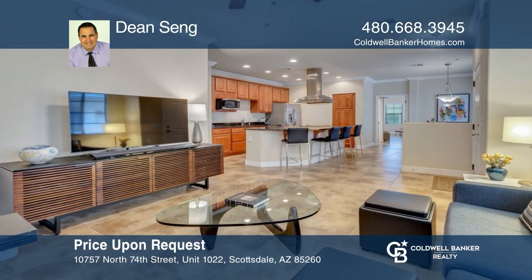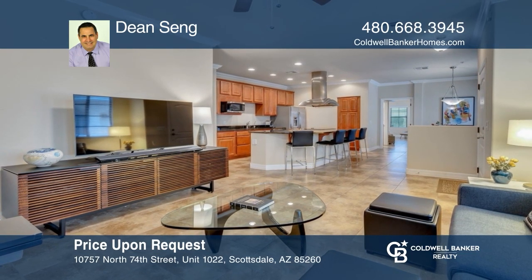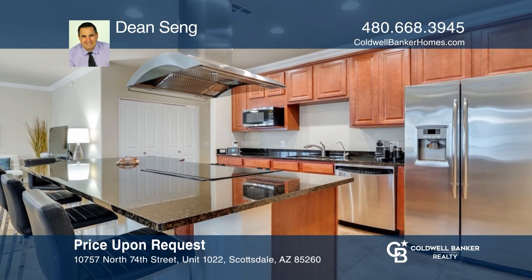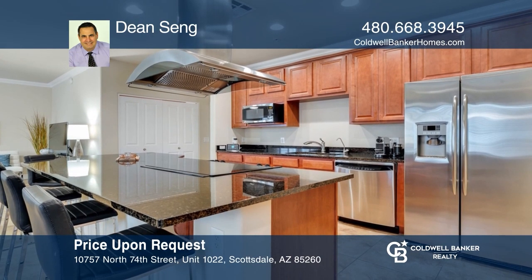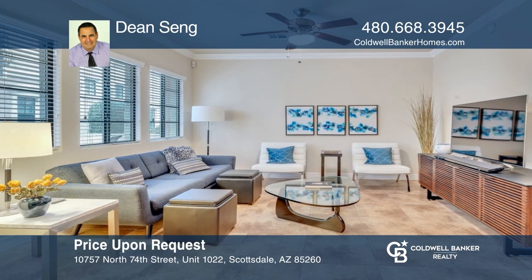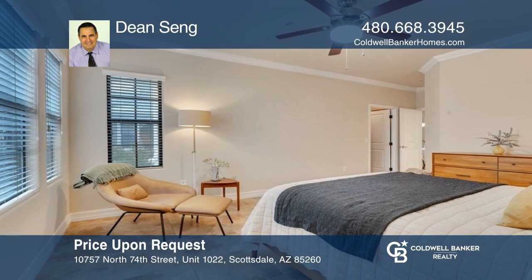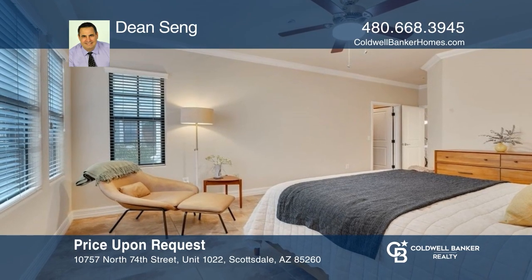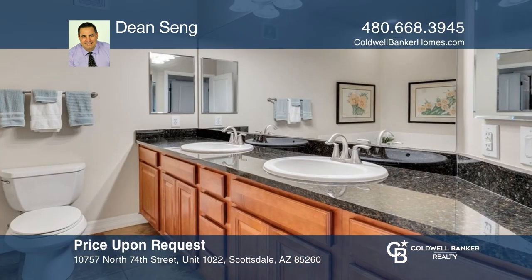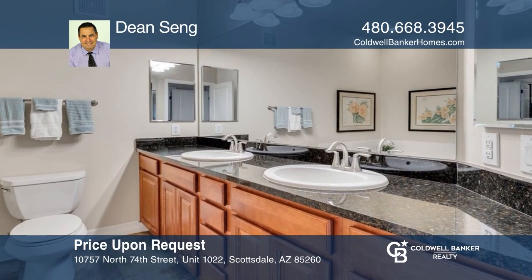This exceptionally appointed single-level, two-bedroom, two-bath condo has common areas bathed in natural light, creating an open and airy feeling. The kitchen features GE appliances, a large island, and granite counters. The spacious primary has a lovely ensuite bath, and the second bedroom has its own walk-in closet. Come see it in person with Dean Seng.